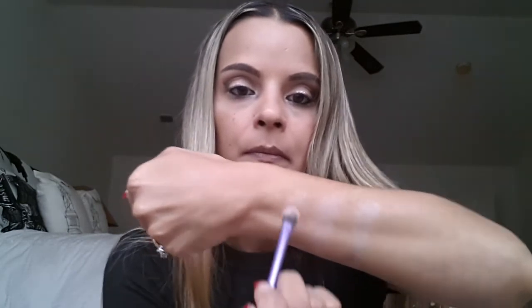Ambrosia — let's try that one. These are brush swatches. And then Exotica. The brush swatches are not coming out as good, but when I put it on my eye it was fine. Okay, next row.